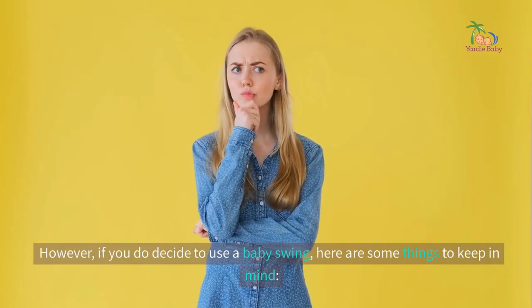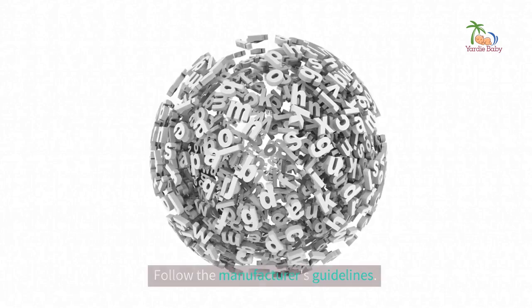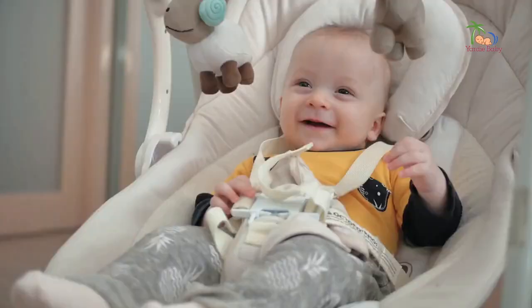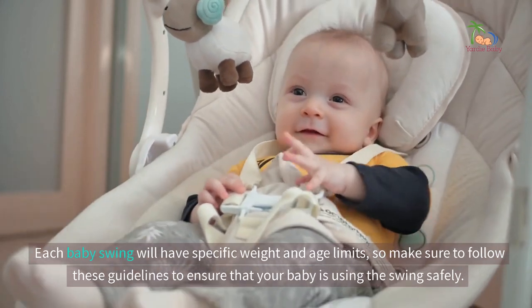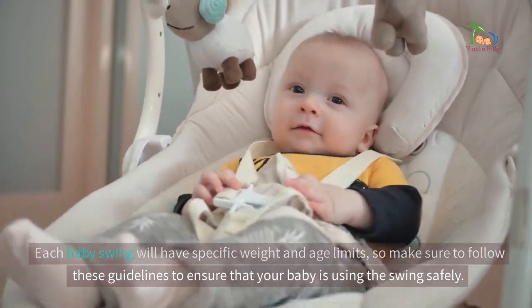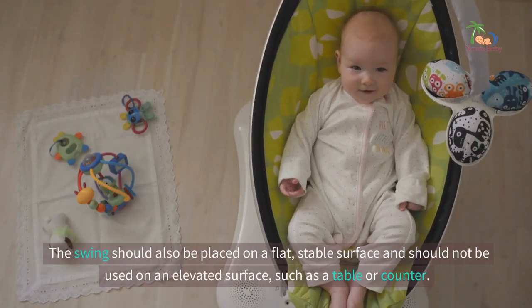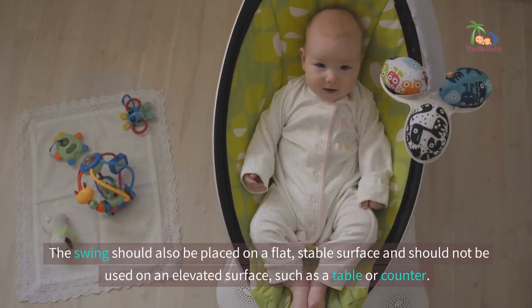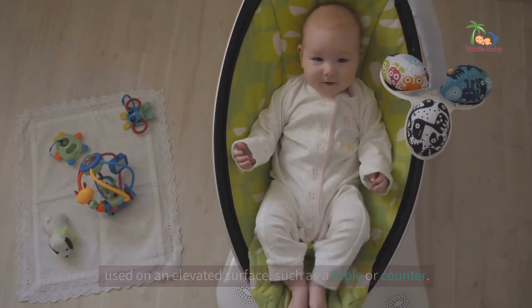However, if you do decide to use a baby swing, here are some things to keep in mind. Follow the manufacturer's guidelines. Each baby swing will have specific weight and age limits, so make sure to follow these guidelines to ensure that your baby is using the swing safely. The swing should also be placed on a flat, stable surface and should not be used on an elevated surface, such as a table or counter.